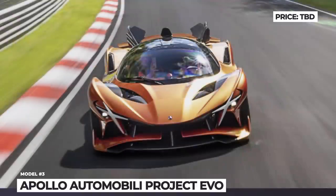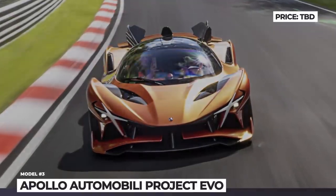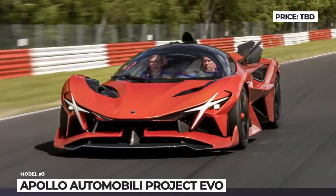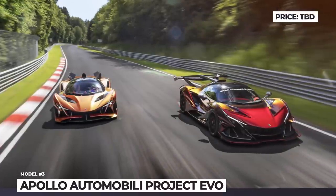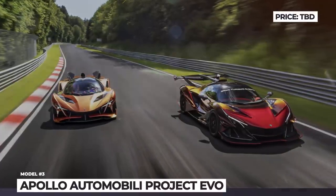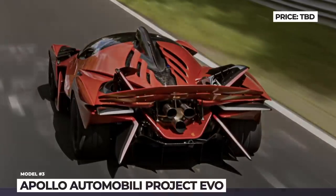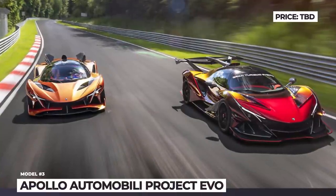There are no details about the Evo's engine, but it is likely to get the same Ferrari-derived 6.3-liter naturally aspirated V12 developed by Autotechnica Motori and HWA AG, rated for 791 horsepower with the redline at 9,000 rpm. All of this power will be sent to the rear wheels through a six-speed sequential manual transmission.